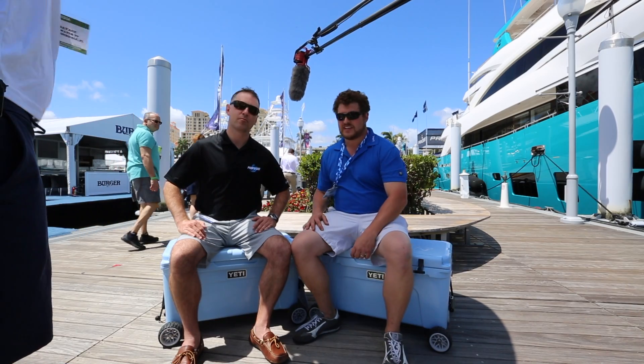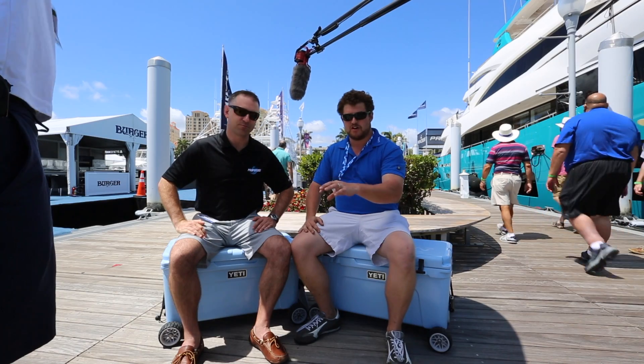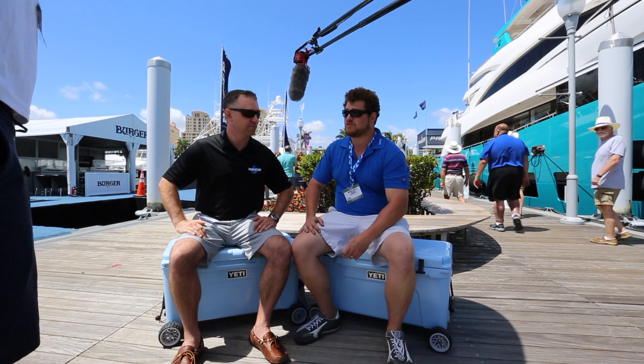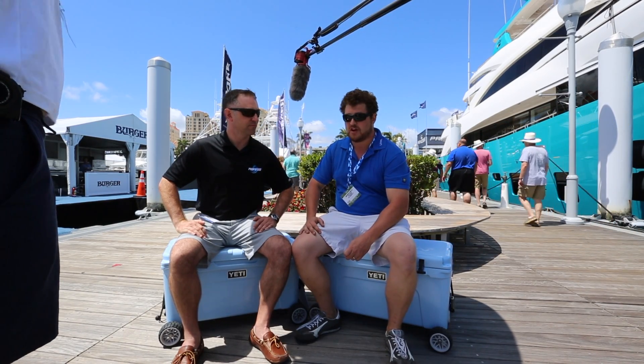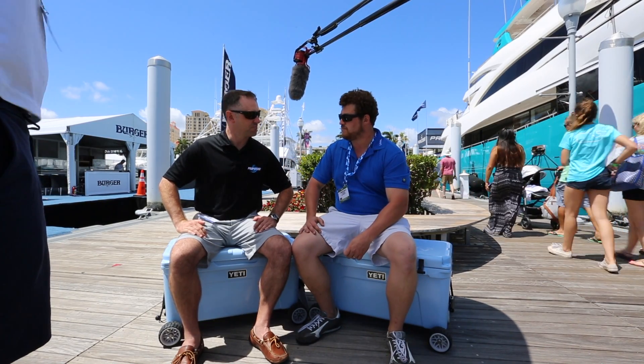And we are back Between Two Yachties again with James Mayland. How are you, sir? Fantastic. James, as you probably saw in the previous episode, is with Prop Speed. But what we're going to talk about today is that he is president of the Young Professionals in Yachting — which I am a member of as well — also called the YPY. So tell us about it.